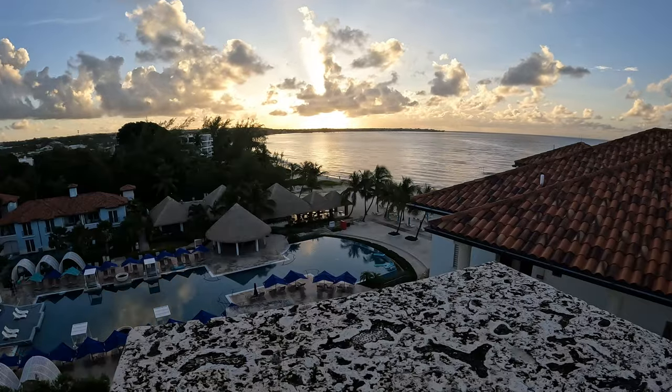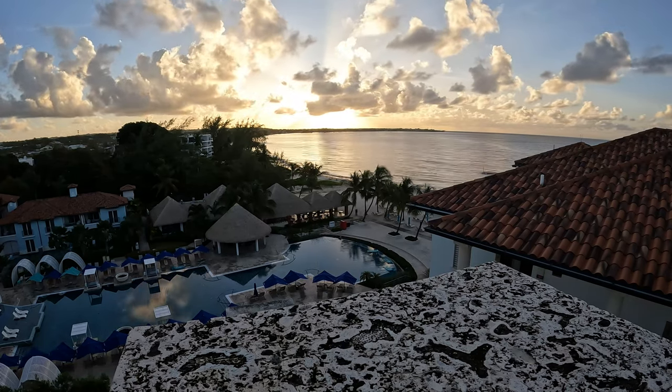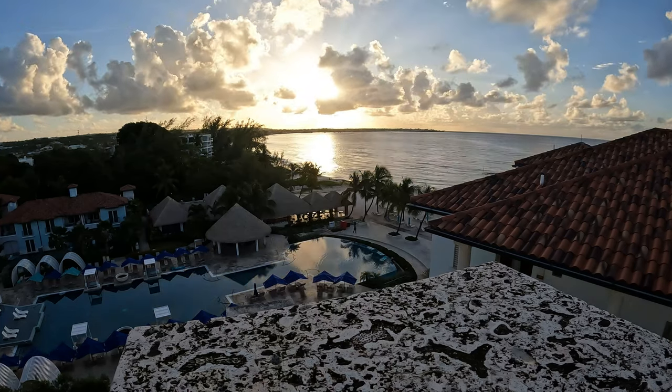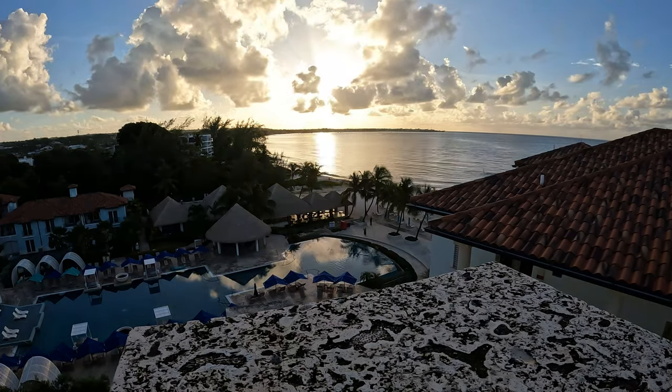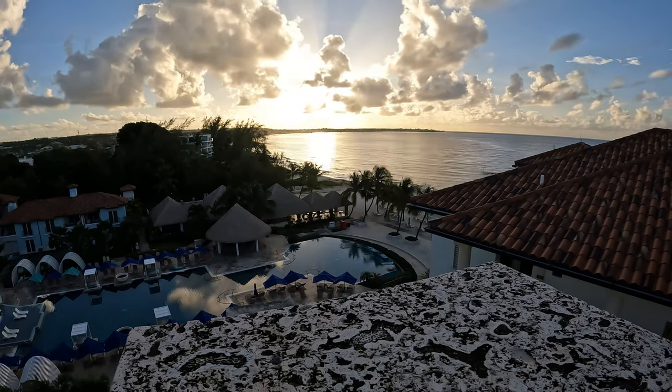Another Travel Fans tip is to get up early one day to watch the sunrise from the rooftop. It is breathtaking and what a great way to start any vacation day. There's plenty of seating and great photo and video opportunities to capture these moments. This was one of our favorite areas of the entire resort.